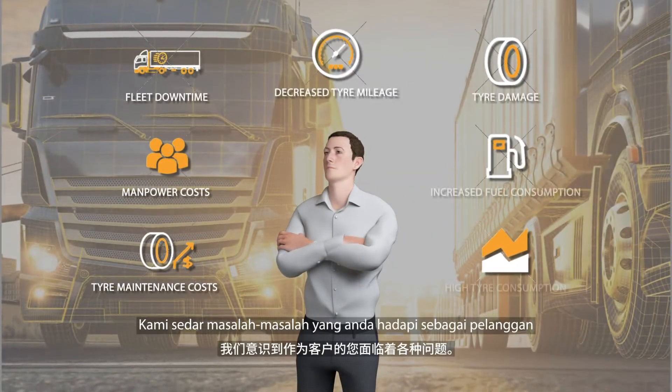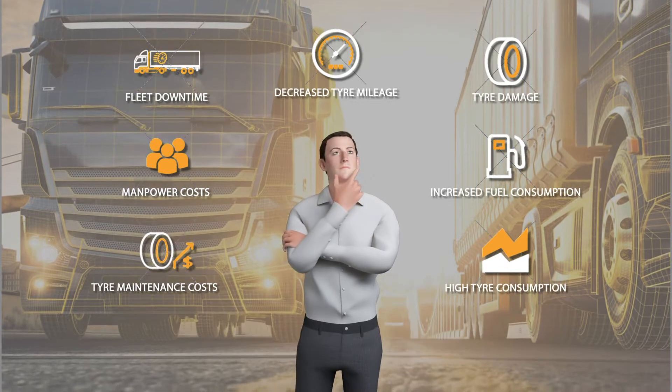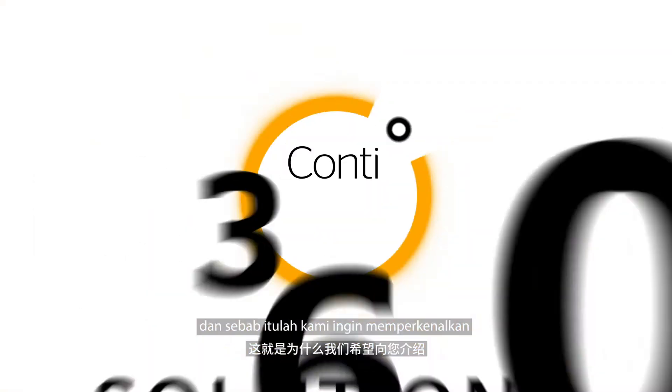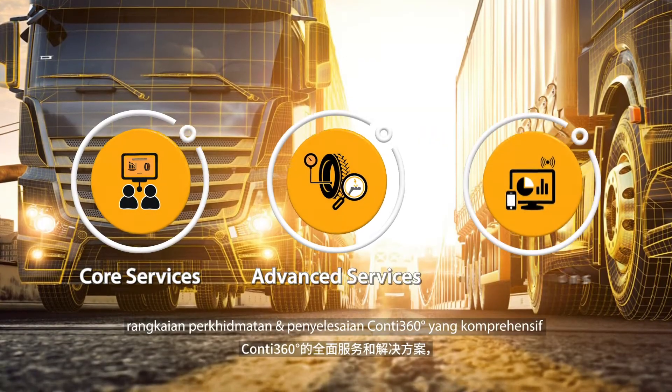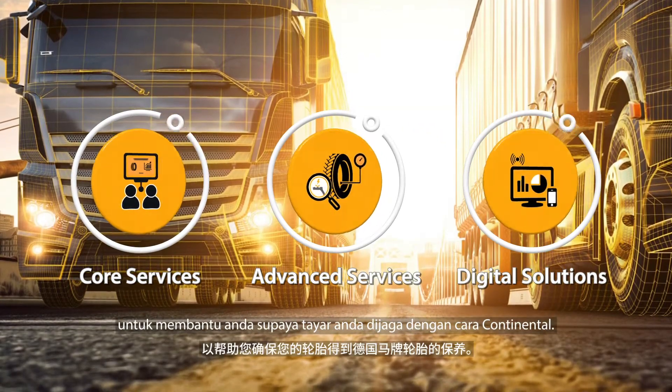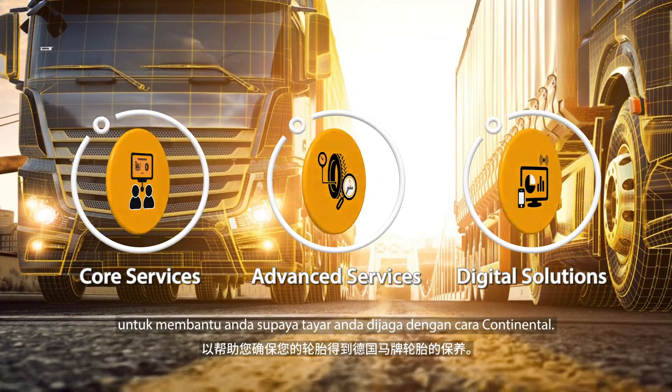We realize the multiple issues that you face as a customer. And that's why we would like to introduce you to Conti360's comprehensive range of services and solutions to help you ensure your tires are taken care of the Continental way.